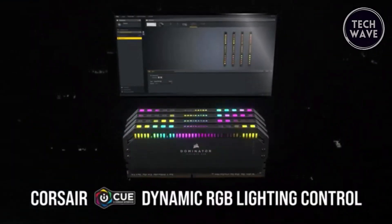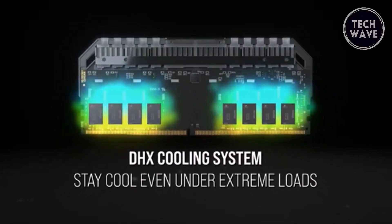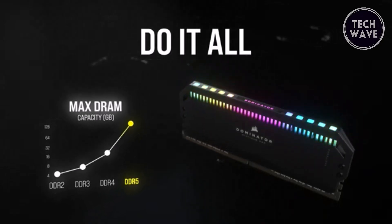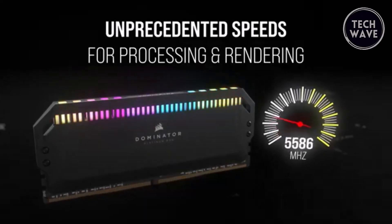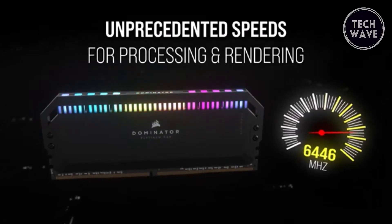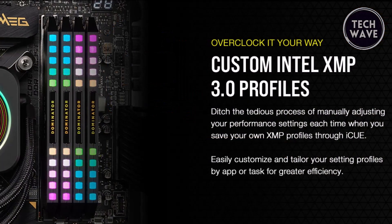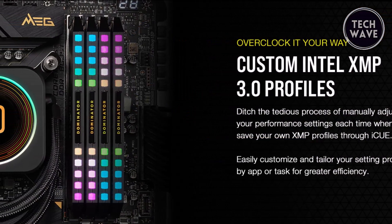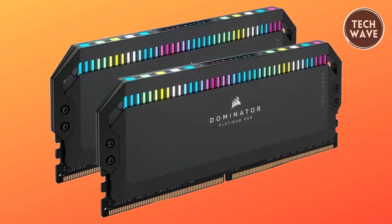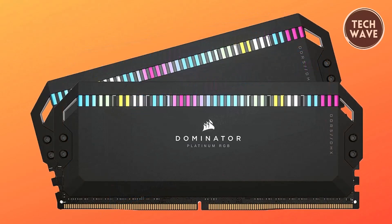The patented Corsair DHX cooling technology ensures the RAM stays cool even under intense workloads, maintaining high performance and reliability during heavy processing, rendering, and buffering tasks by cooling both the ICs and the ground plane of the PCB with a dedicated heat spreader. Custom Intel XMP 3.0 profile support allows users to tailor the RAM's performance to specific applications or tasks, ensuring the memory operates at its best regardless of the workload.